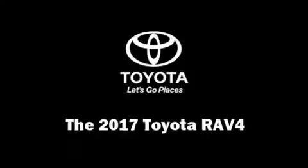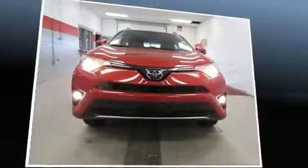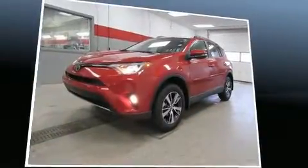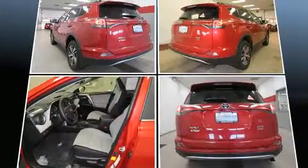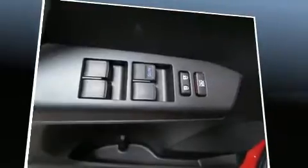You can expect a lot from the 2017 Toyota RAV4. Under the hood you'll find a four-cylinder engine with more than 170 horsepower, providing a smooth and predictable driving experience.